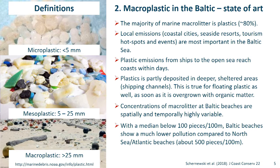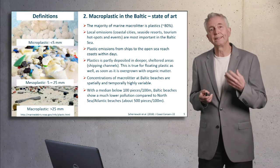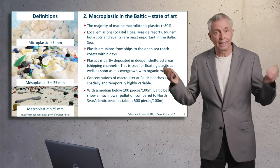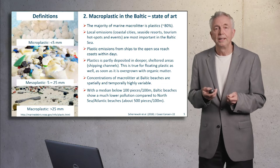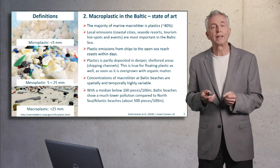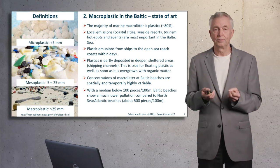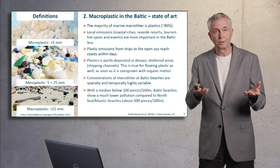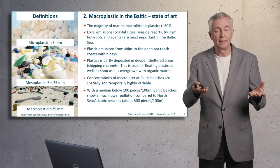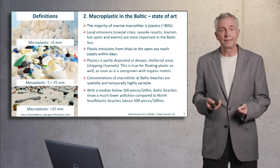In general, 80% of the litter we find on beaches in the sea are plastics. Local emissions, especially in the Baltic, are dominating — coastal cities, seaside resorts, tourism hotspots and events like Hansesail. Plastic emissions from ships to the open sea end up at the coasts relatively fast, within days. If plastic stays for weeks and is overgrown with organic material — biofouling — it changes buoyancy and can sink to the bottom; even floating material can be deposited at the sea bottom.